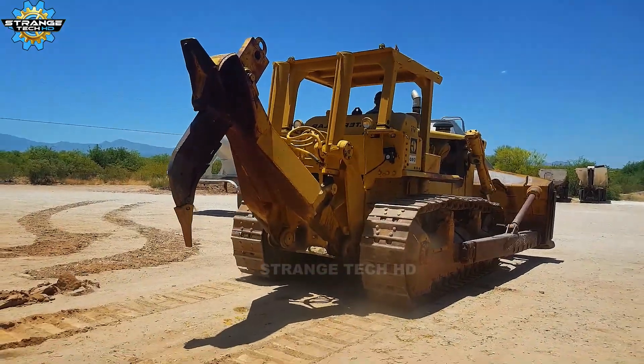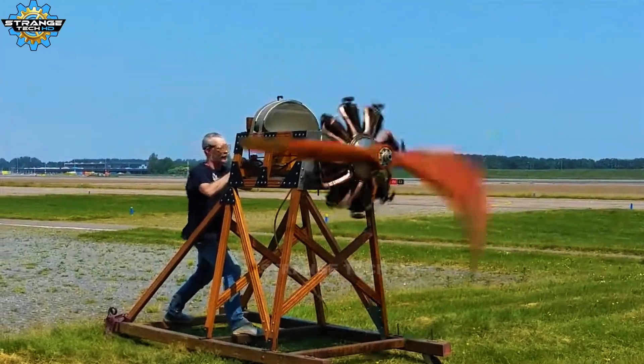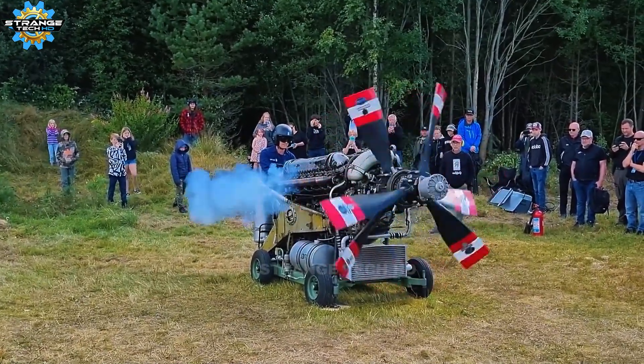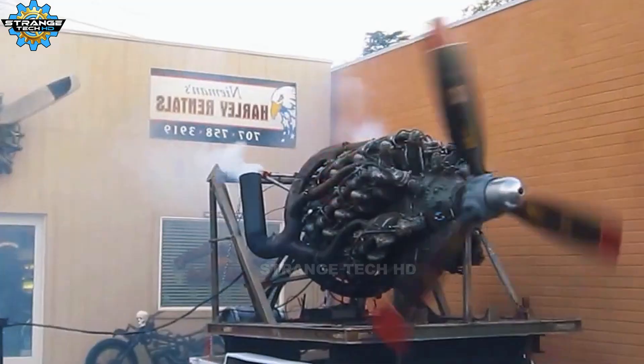Have you ever heard an engine sound that made your heart pound, as if a mechanical beast was awakening? Today we will enter the world of legendary machines — powerful engines that made the history of mechanical engineering. Let's get started.